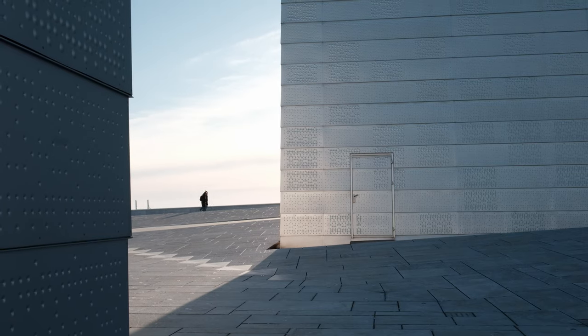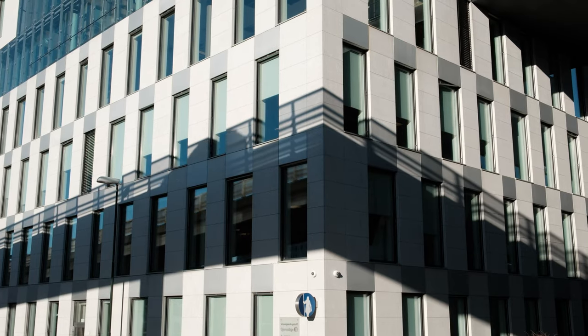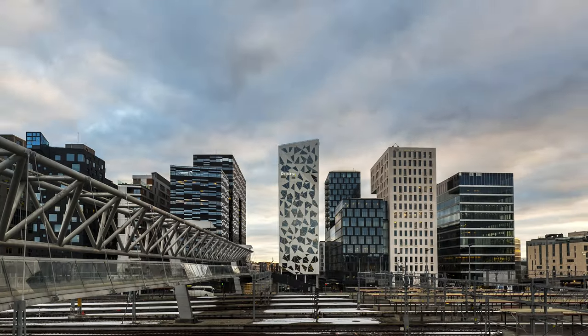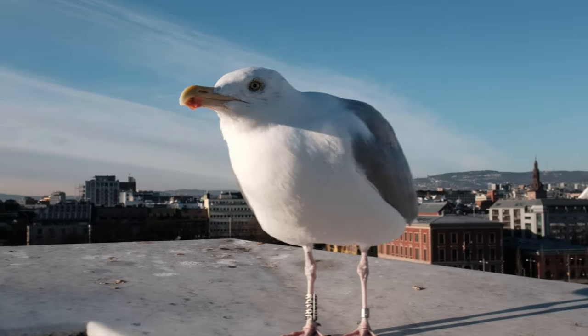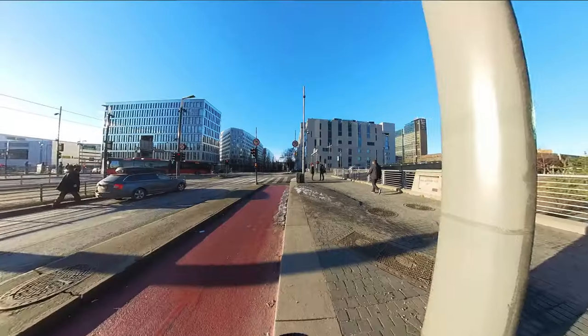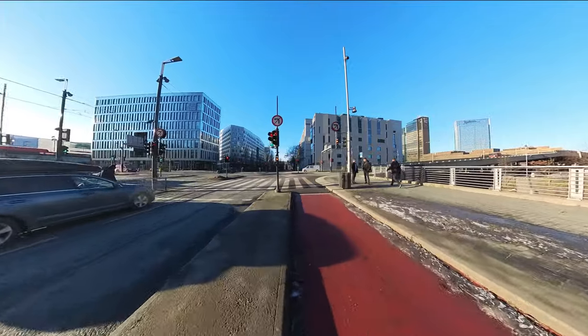In this video we shall explore central Oslo, the barcode area and Oslo Opera House for some POV street photography. This video is also a supplement to the Oslo street photography guide video that is coming later.